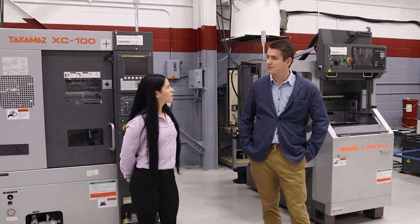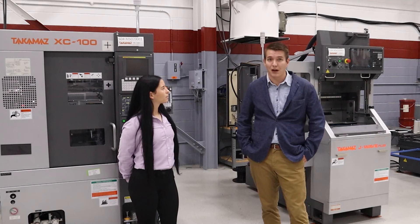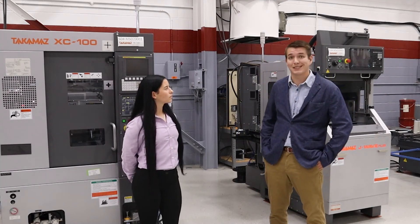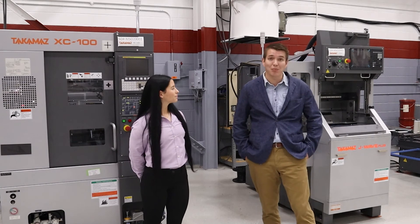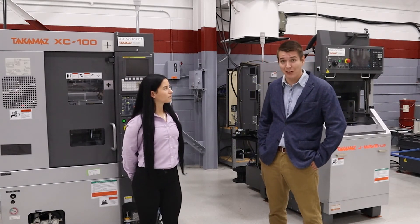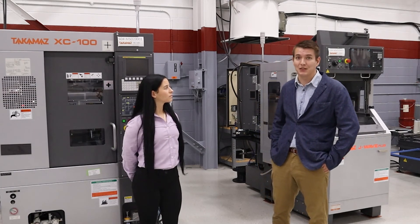Could you tell me of the capabilities we have here at the shop? Here at our showroom in Taiho Falls, we have two Takamaz machines: the XC100 and the J-Wave Plus. We can do test cuts, and we have a team of applications engineers and a metrology lab to check parts out, so we can help you out with that too.